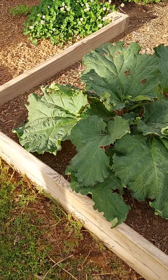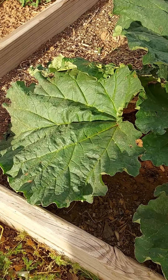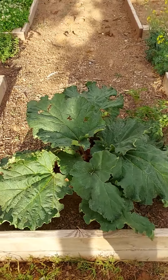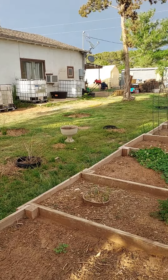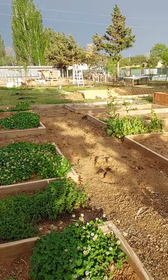This just blew up like crazy in the last month — it was like six inches tall and now it's grown huge. But this is John's rhubarb from last year. Anyways, it's been really exciting to see everything green up and start growing again.